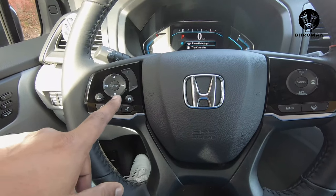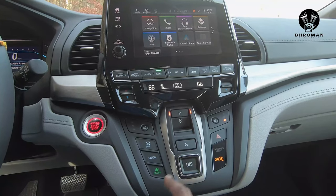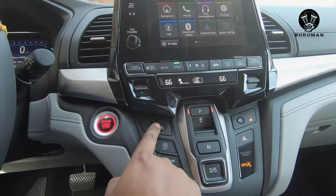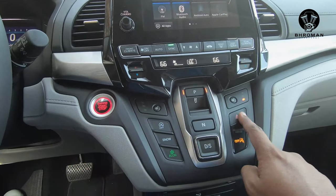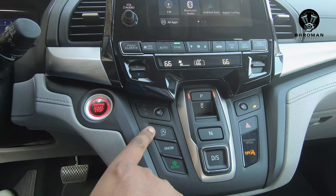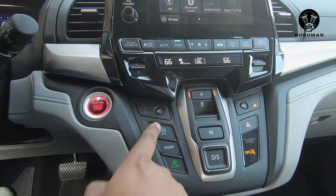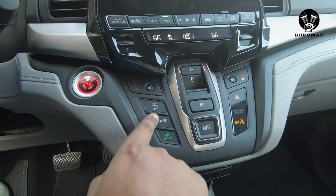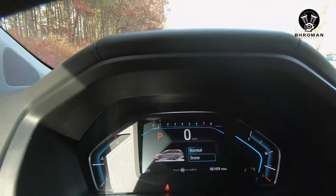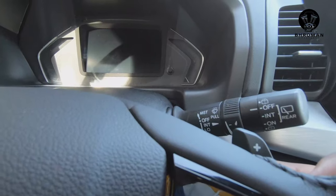On the steering wheel, you have buttons to navigate your menu options. The center console is quite different from any other car — these buttons are your gear selectors: park, reverse, neutral, drive, and sport. You have seat heaters, a start-stop button, hazards, and you can turn off the automatic start-stop feature, which shuts the engine off at stoplights for better fuel economy. There are also snow mode options — when you select snow, a little graphic of a car driving through snow appears on the dash. And behind the steering wheel, you have paddle shifters — paddle shifters in a minivan.